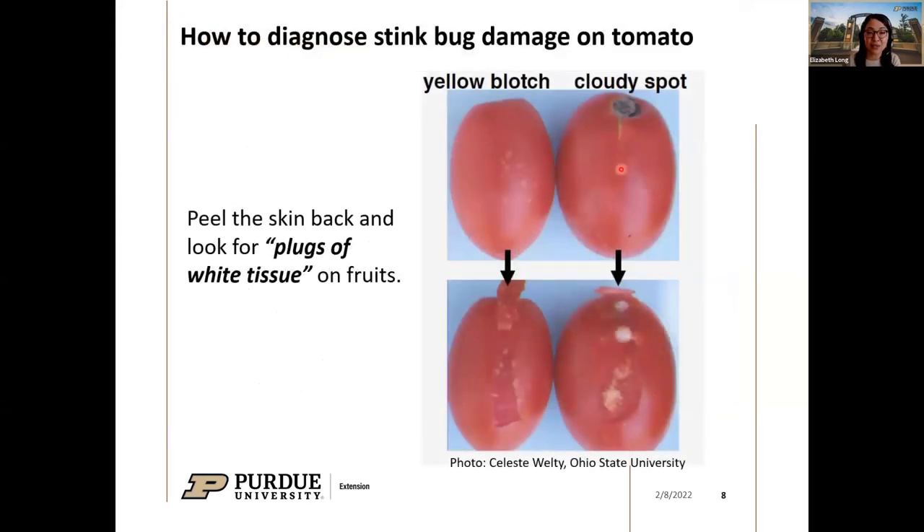If you want to diagnose whether it's actually stink bug damage, peel the skin back and look at the fruit underneath. If it is stink bug damage, you'll see white plug-like spots on the fruit. Interestingly, the yellow blotch damage looks similar underneath the skin to the outside. But the white cloudy spots on the outside, when you peel the skin back, actually look much worse — a white, corky-textured area of the tomato underneath.